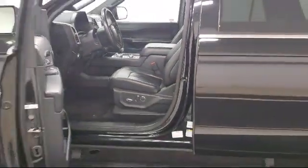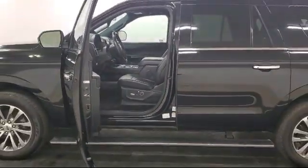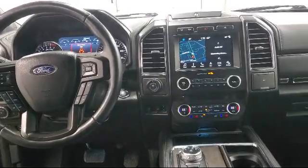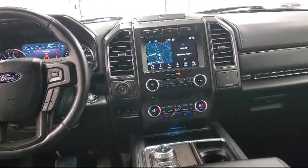Also equipped with auto locking hubs, second and third row airbags, dual zone front automatic air conditioning, and has less than 15,000 miles on the odometer.